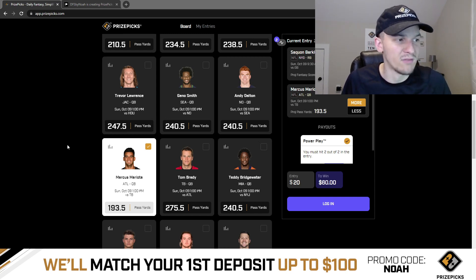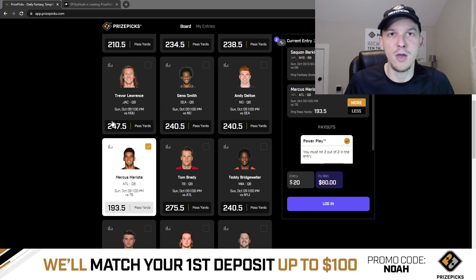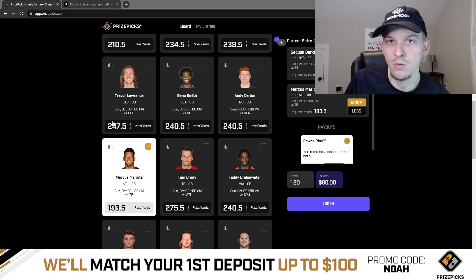This game has a pretty high 46.5 total. If the Falcons are playing from behind, that alone just makes this prop appealing. Marcus Mariota could have a mediocre game and still throw for 194, 195 yards — I can see them in the second half just having to throw the ball, potentially down two or three touchdowns.